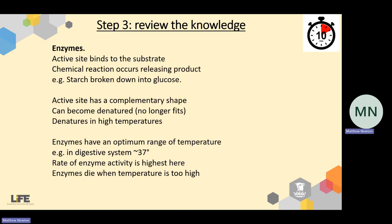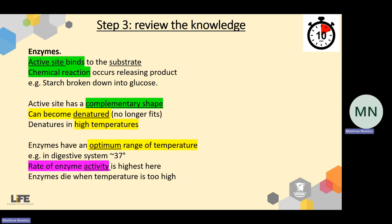Starting with my enzymes example: first, I underline all my keywords — active site, substrate, complementary shape, denatured, optimum, enzyme activity. Then I add highlighting: the green sections cover enzyme structure and how the enzyme process works; the yellow sections relate to consequences when optimal conditions aren't met, such as denaturation at high temperatures; and the purple hints towards the required practical for enzyme activity and how we measure the rate of enzyme activity.